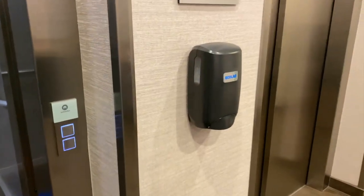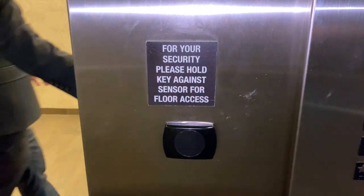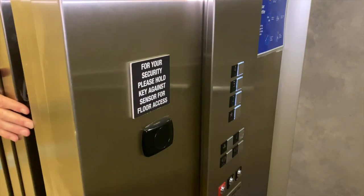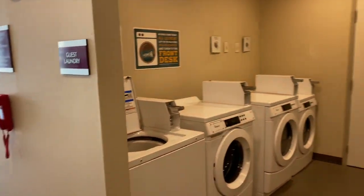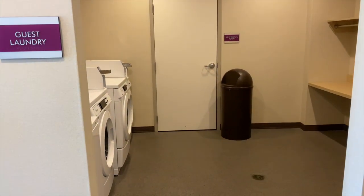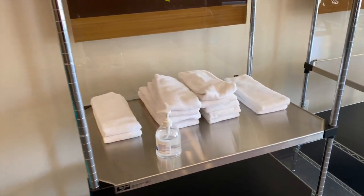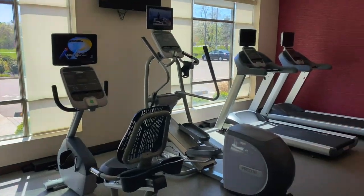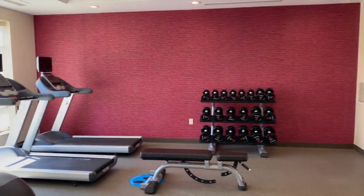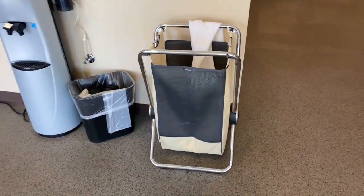There's an ice machine right near the elevators, and hand sanitizer too. One security feature of this hotel is that in order to use the elevator, you have to hold your key card up to the sensor. This is the fitness area — and it looks like laundry as well. Our laundry facilities and fitness area are open 24 hours, and laundry is just 50 cents a load, so that's really not bad. There are weights, mirrors, towels, sanitizer, and various machines.